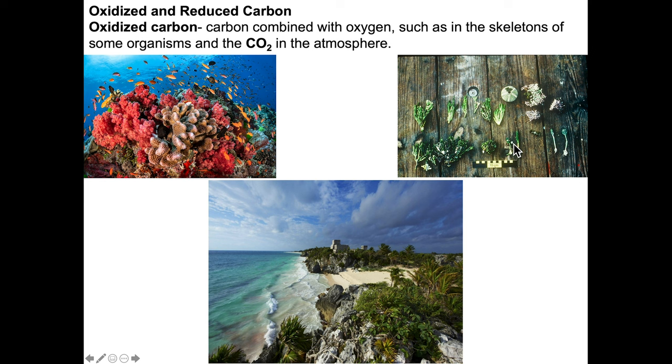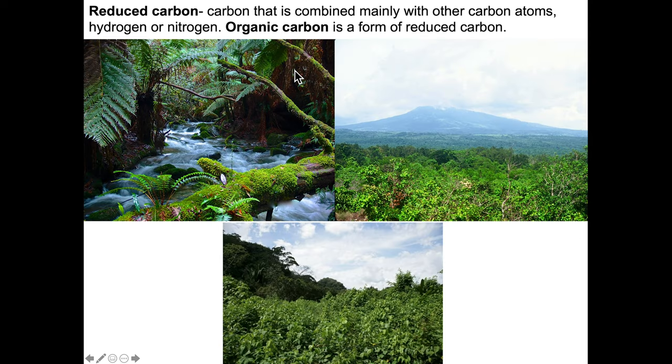Down here we have acetabularia — this is aragonitic. There's a whole bunch of different species of Halimeda, all aragonite producers. These form very fine grains. When you go to a nice white sand beach, what you're actually walking on is death — the broken down bits and pieces of organisms like this, with a minor sprinkling of some chewed up corals. Parrotfish eat these things up and produce about two tons of sand per fish. So this is oxidized carbon — forms of oxidized carbon in carbonate and in CO2 in the atmosphere.